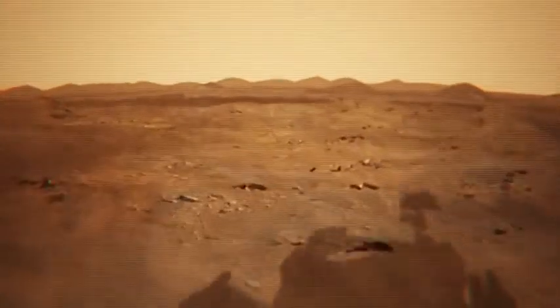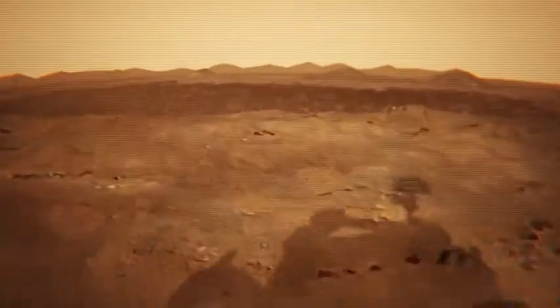One of the things we'll be looking for is whether any of those layers were created by water, and may have been a place that life could have found friendly back when they were created. We know Gale's pretty dry now, but we'll be looking for evidence of water in the past.